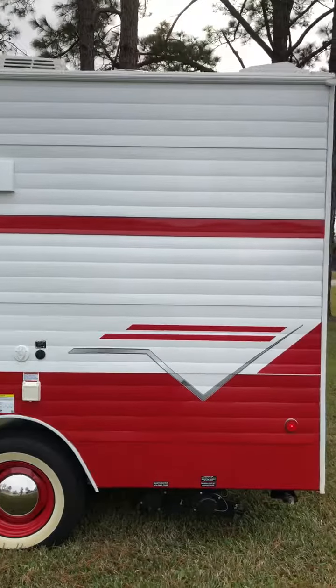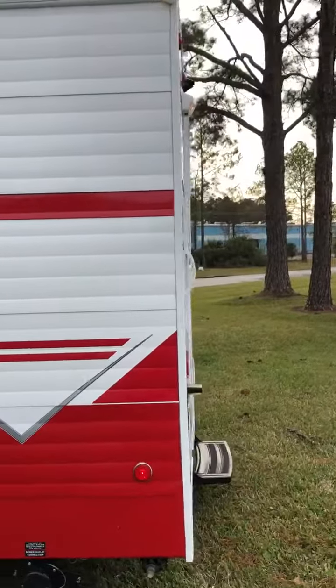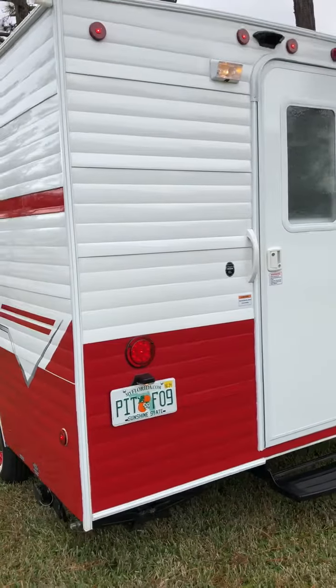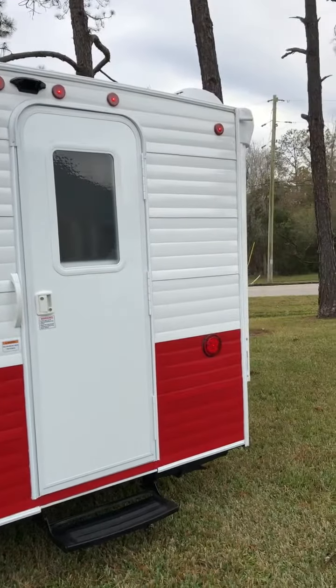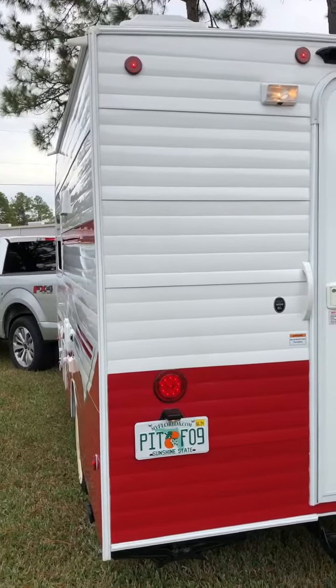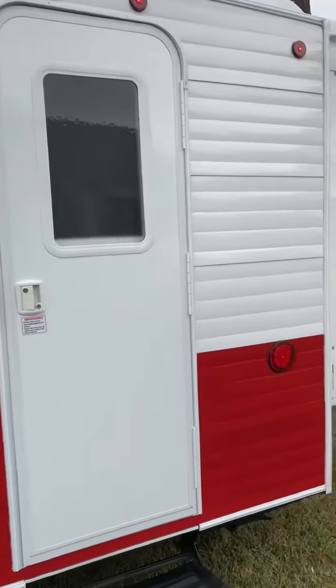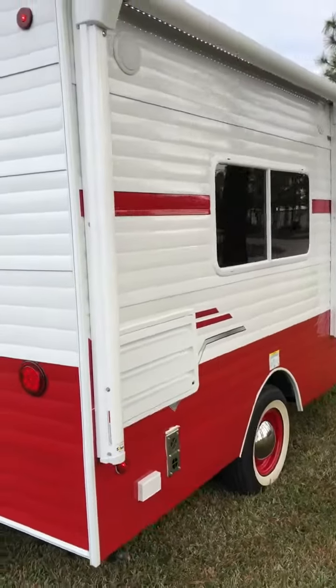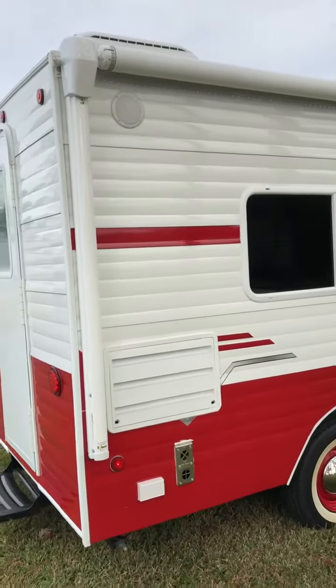So this is a 2021 model 135 and we bought it in July. The only thing we've done to it is take off all of the retro stickers. Just my opinion — I think it looks retro, so I don't need a sticker to tell everybody that it looks retro. Anyway, that's just me.